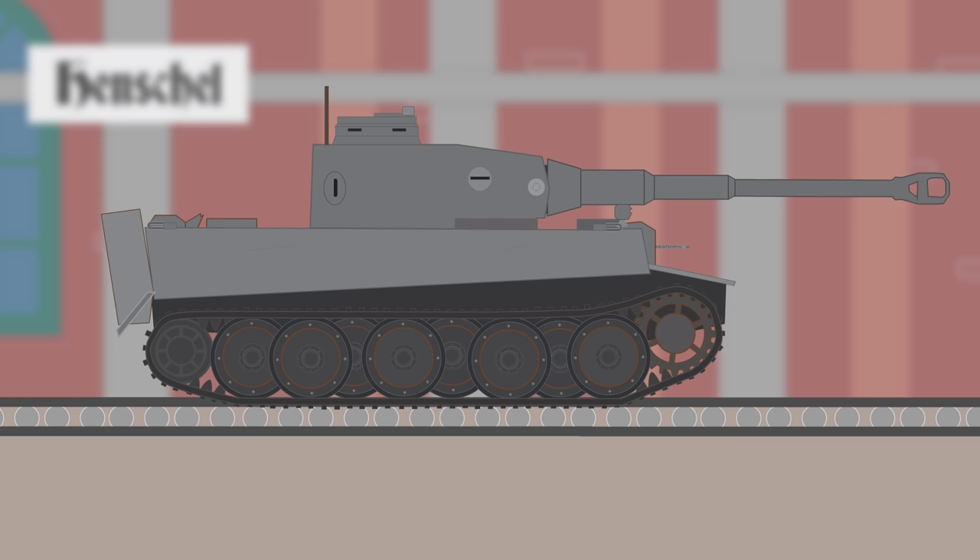It was armed with an 8.8 cm gun. The deadline for the prototype would be on Hitler's next birthday, April 20, 1942, forcing several elements of the design to be rushed. Once completed, it would be named the VK 4501H, the H standing for Henschel.